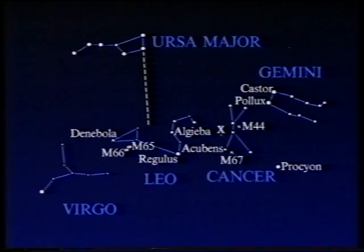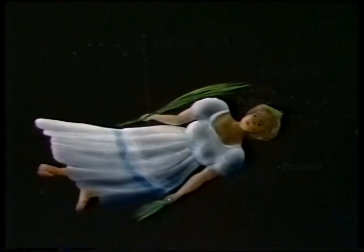Our next zodiacal constellation is Virgo the Virgin — more conspicuous, large, below Leo, and one of the largest constellations in the entire sky, though I wouldn't say it's particularly imposing. There don't seem to be any really well-marked mythological legends attached to it, although sometimes Virgo is equated with the Earth Goddess Ceres. The brightest star by far is the first-magnitude Spica, a bright white hot star more than 2,000 times as luminous as our sun and 230 light-years away. It's actually a very close double star, but the components are so close that you can't separate them with an ordinary telescope.